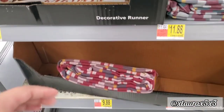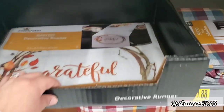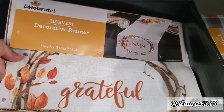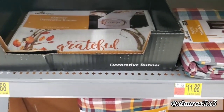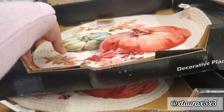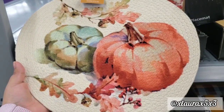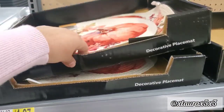Here are the fabric tablecloths I showed you in my previous video. They do have some runners this time — this one says Grateful. Here are some placemats too. I don't know if this section was picked through already or if I'm early, but I love the watercolor effect of those pumpkins.